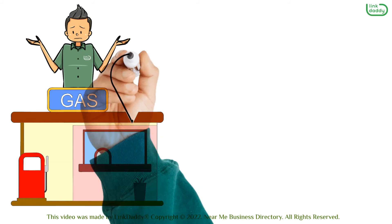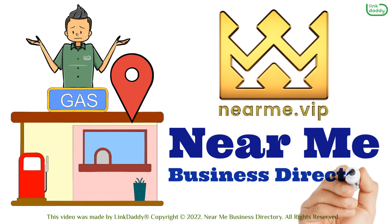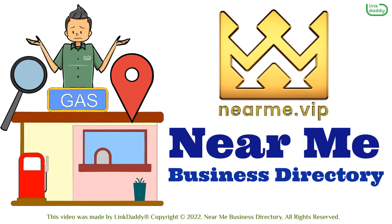Looking for a reliable gas station nearby? Visit the Near Me business directory today to search for the most reliable gas station near you.